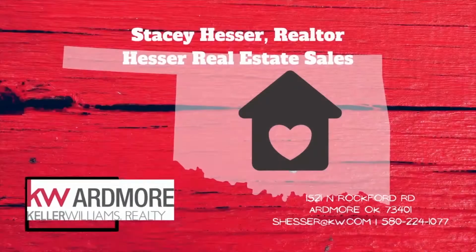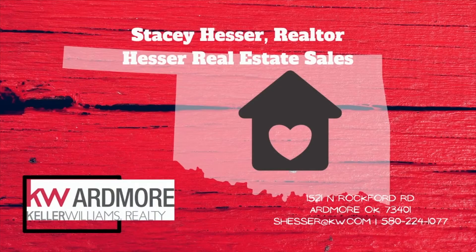Hey everybody, it's spring break here in Oklahoma! Are you looking for some things to do? I've got my top 10 list of things to do here in southern Oklahoma. It's Stacy Hesser, local realtor extraordinaire, coming to you from southern Oklahoma. I have a list for you guys today of all the great things you could do here on spring break, so let's just get right to it.